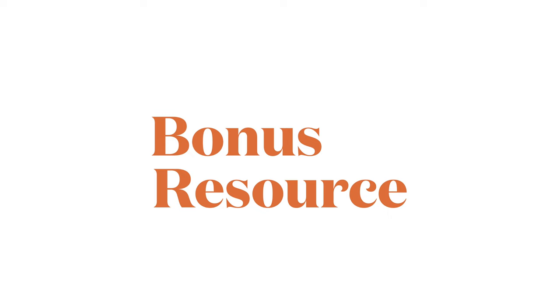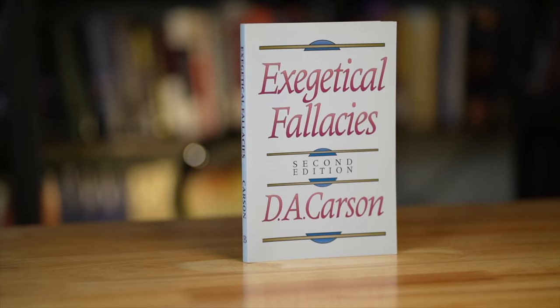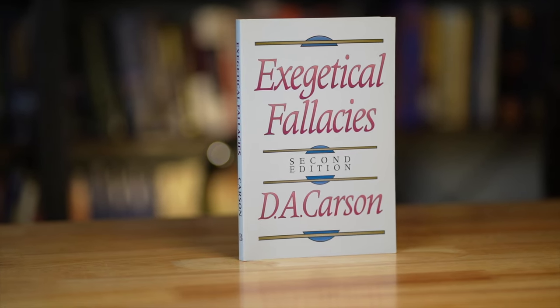Finally, I want to suggest one resource that is not a dictionary: Exegetical Fallacies by D.A. Carson. He spends a significant amount of time talking about the mistakes we tend to make when we do word studies. Word studies are an important element of interpreting scripture, but a lot of the time we get that process wrong, so Carson has helpful advice for how to be careful in our word study tasks. That's all the resources I have for today. If you're interested in other resources to help you read the Bible, I have another video on the best books for understanding the historical and cultural context of the Bible. Thanks so much for watching, and may the Lord bless you.